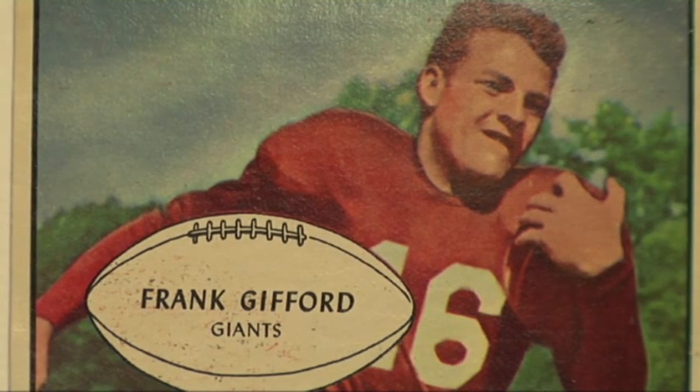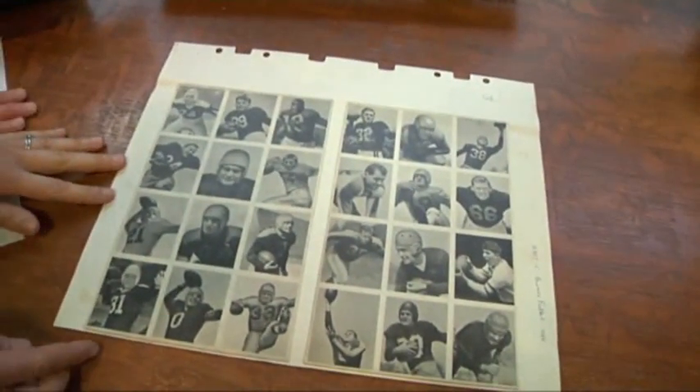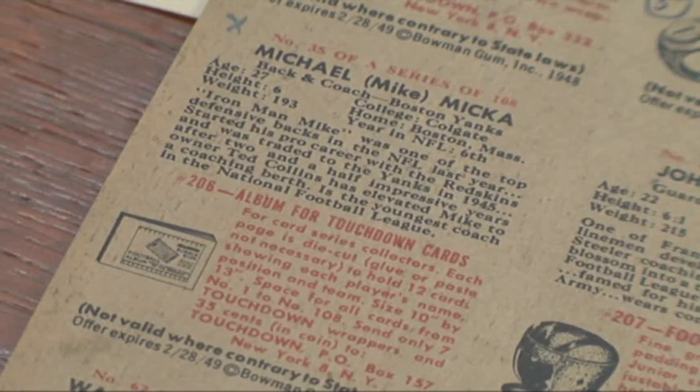The sports cards make up a small proportion of Burdick's collection, which numbered over 300,000. We have 30,000 baseball cards, and then we have a variety of other sports-related cards.